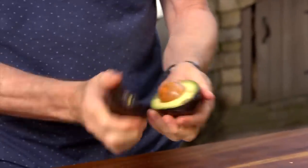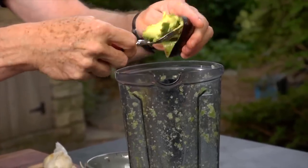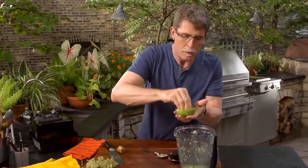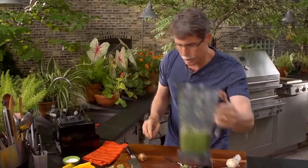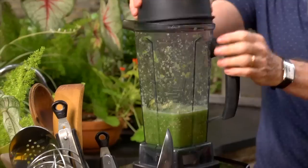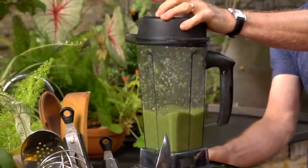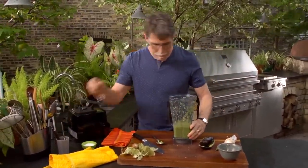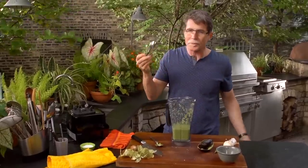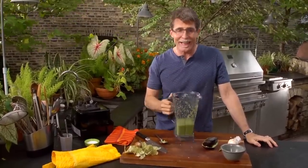Now we've got to season it and add the magic — and the magic is an avocado. I'm going to scoop this into the blender jar and add a little bit of salt. Put it back on the blender and make it into a smooth and very luscious-textured sauce. Give it a taste. It's one of the freshest, most delicious salsas that you could want for any kind of taco.